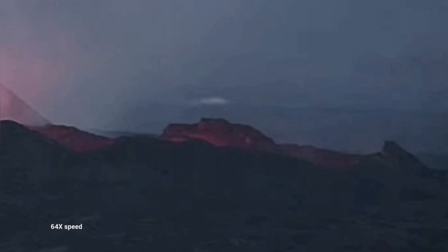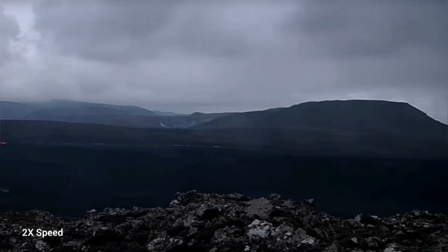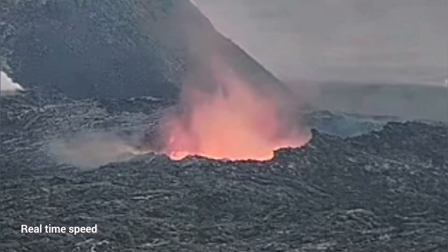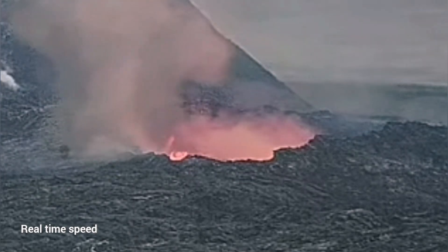Suddenly the lava pool toward the south drained and the lava was empty. This is the south, and as you can see here, this is toward Grindavík. In the opposite direction, toward the north, we didn't have such dramatic events like this collapse that happened in the south. You can see that the lava tube roof collapsed completely.